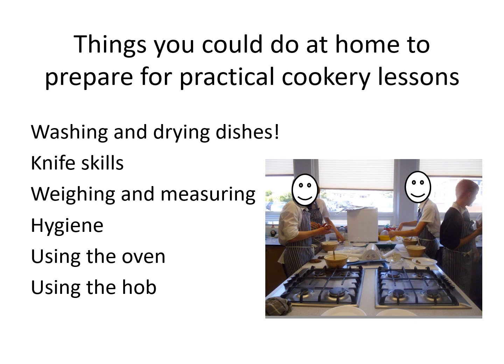Weighing and measuring — if you could practice using measuring spoons, a measuring jug, and scales if you have them, that would be really helpful. For hygiene, if you have an apron at home practice tying it behind you, and if you have long hair you'll need to be able to tie that up for practical lessons. With supervision, you could also learn how to use the oven and hob at home.